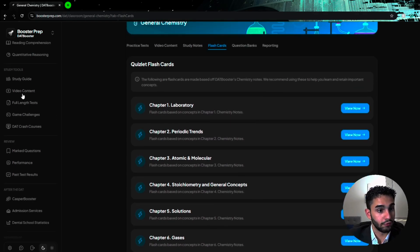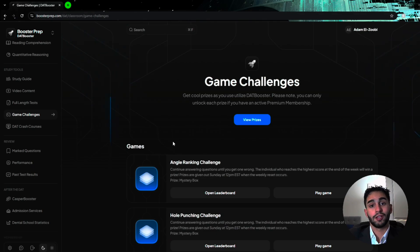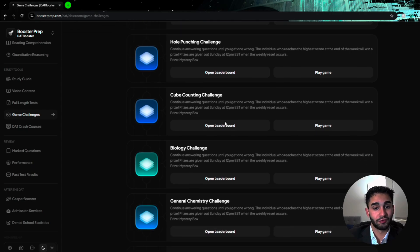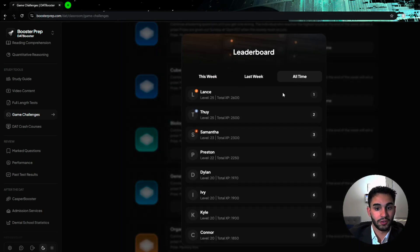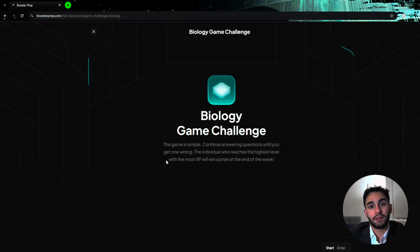On the left-hand side you also have video content, full-length practice exams, and game challenges. The game challenges are a spot I want to highlight — it's a really cool and unique concept. Only DAT Booster offers this. They have different challenges and games for all the different topics, and there are leaderboards. Opening the biology leaderboard, for example, shows you this week, last week, and all time. You're thinking: how do I get XP, how do I get points, how do I level up? When you play, you earn XP and points that contribute to your overall score, and you keep playing until you get a question wrong.